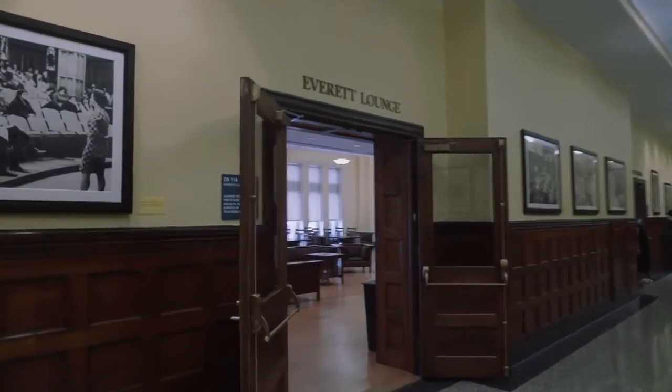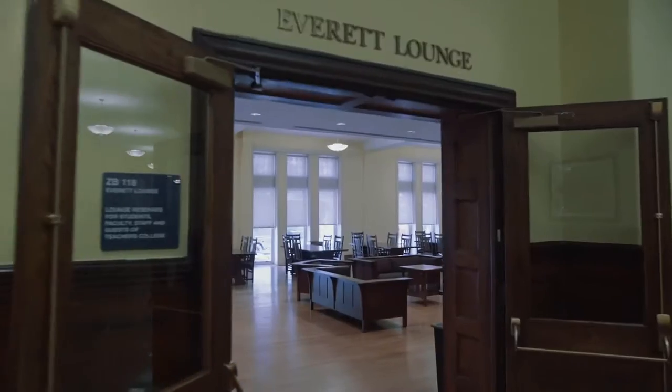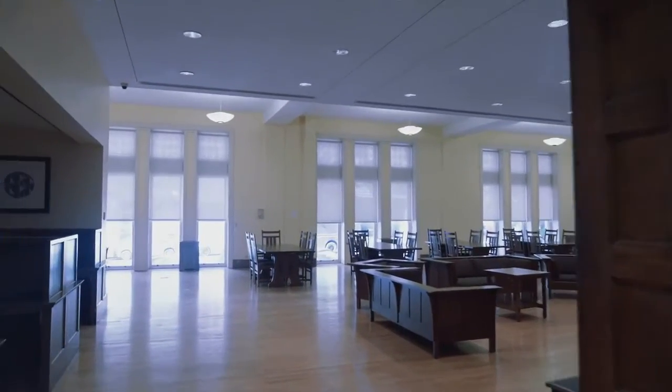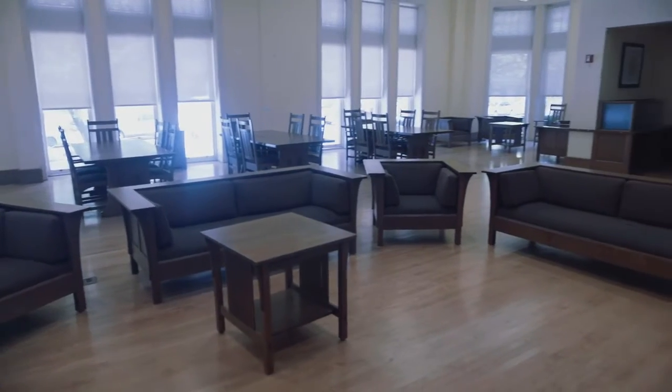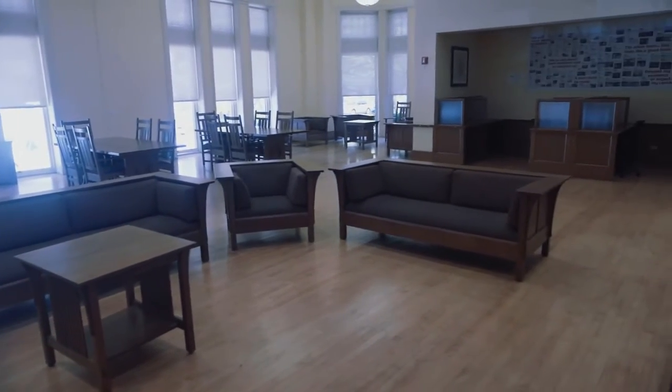To your left is Everett Lounge, an area where students can relax and read or collaborate on group projects with their classmates. Many of the evening events at Teachers College take place here as well.